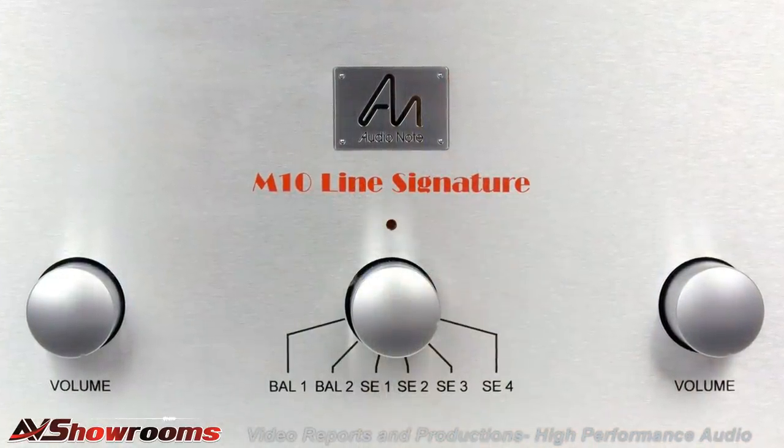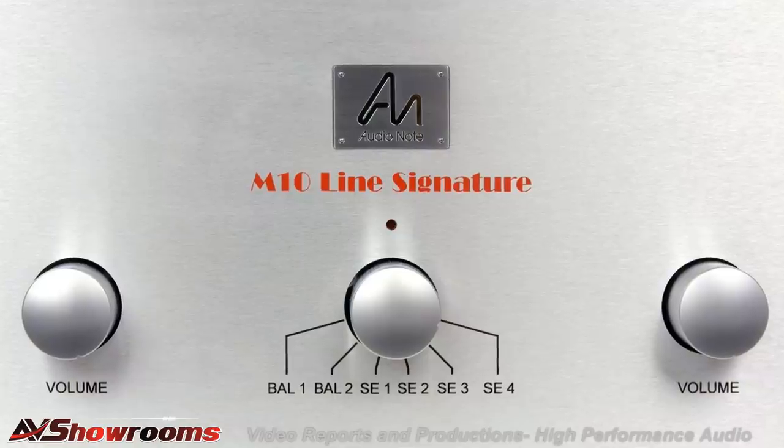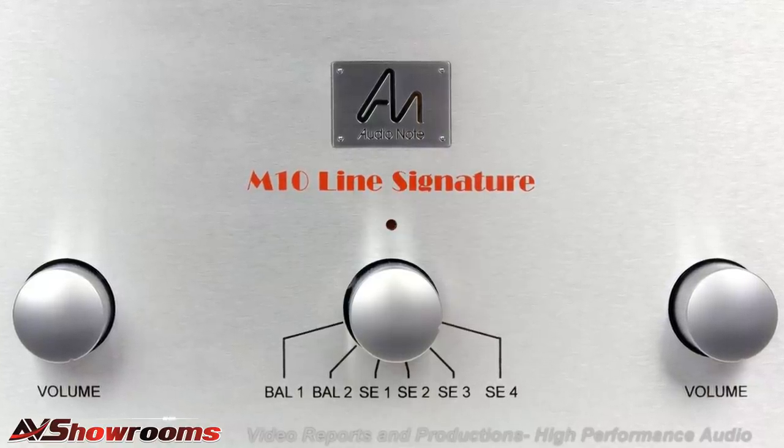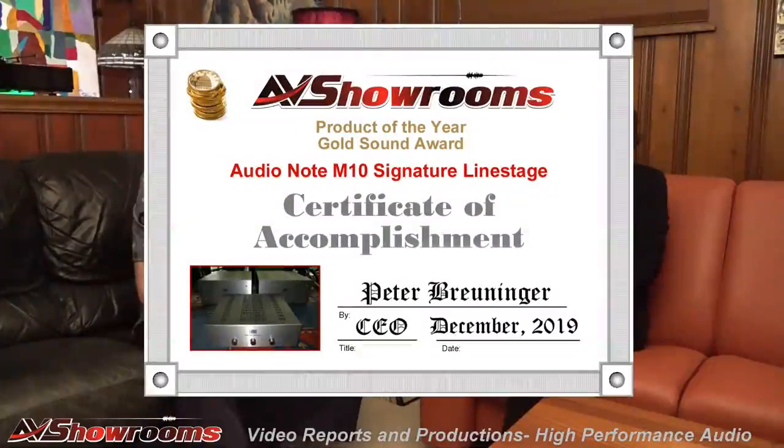Many consider this to be the finest line stage available on the marketplace today, and I can see why. Dynamic range is exceptional, bass response is exceptional, holographic imaging — you are there at a concert. Realism: outstanding. Outstanding product — the Audio Note M10 Signature.